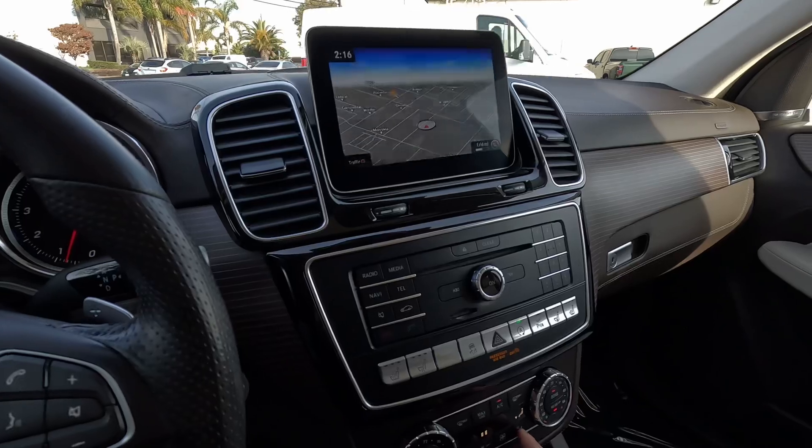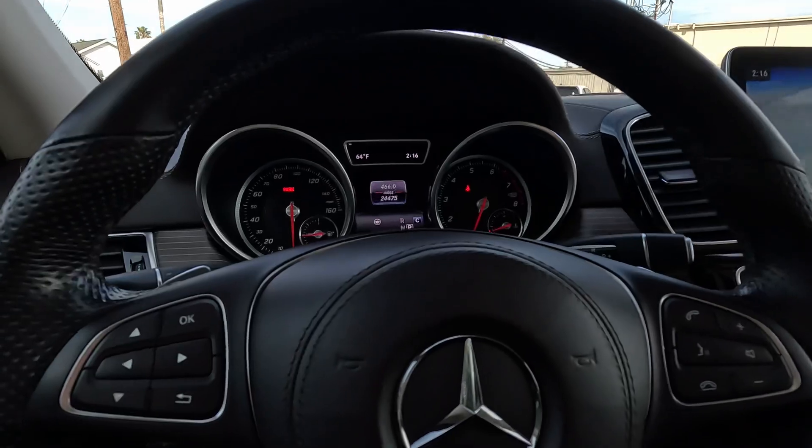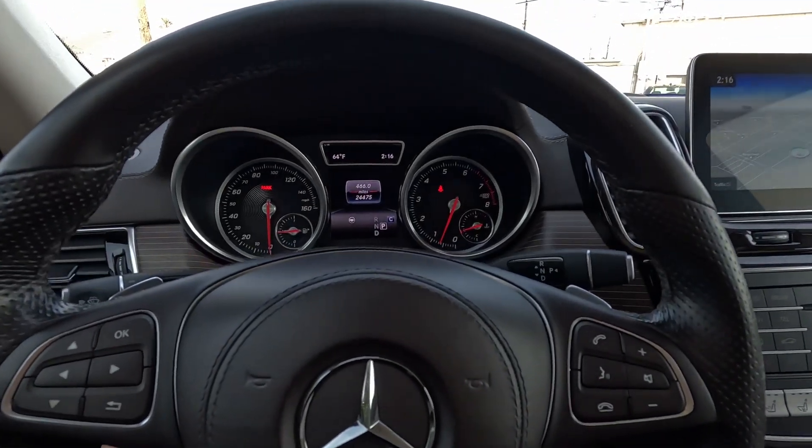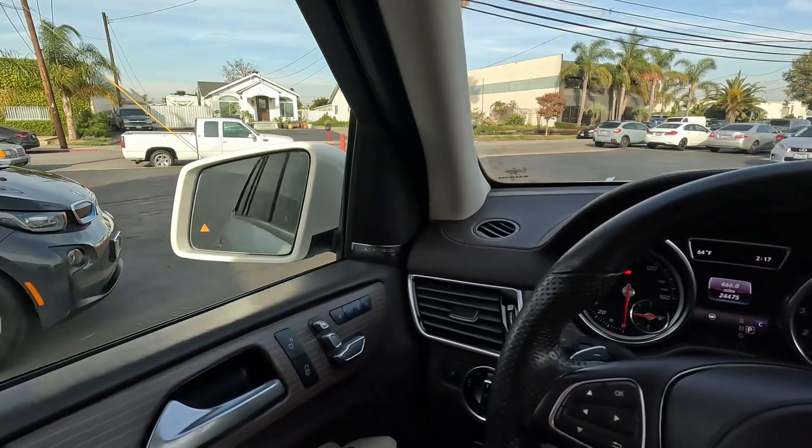We'll get our air conditioning going. This does have a telescopic steering wheel — down, up, out, and back in. Power folding mirrors.